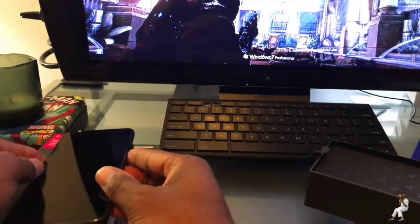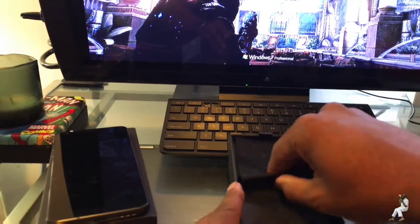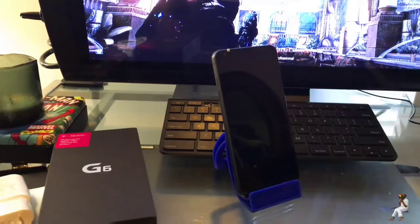In the end, I thought it would be nice to have a phone that was slightly more pocketable than my LG G4, and so here we are, and so far, no regrets.